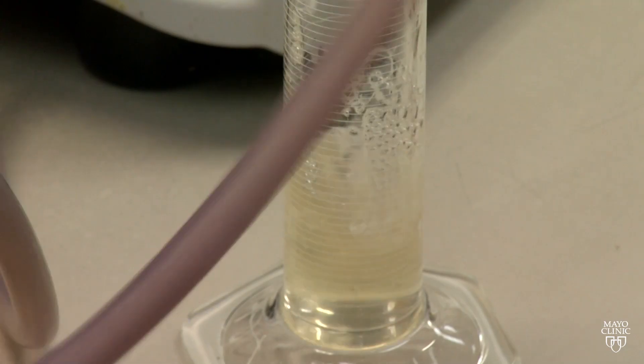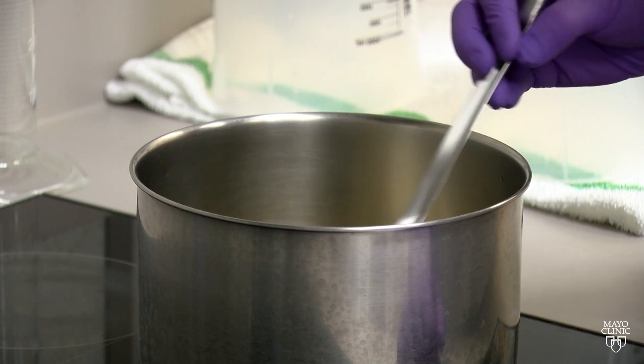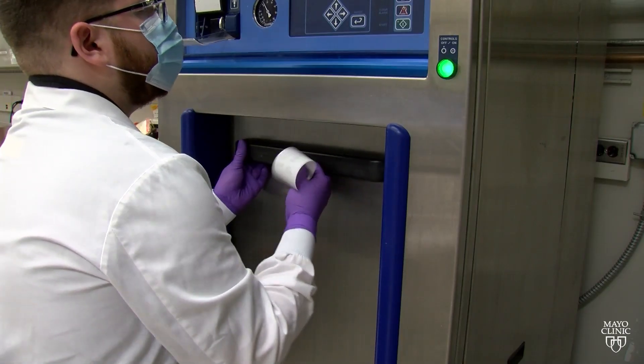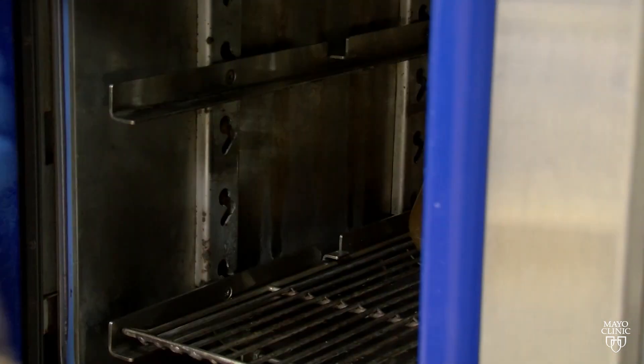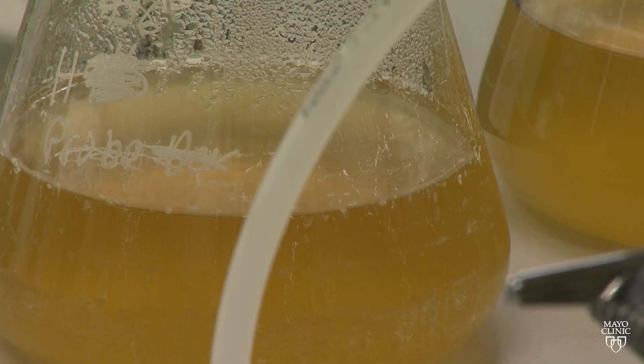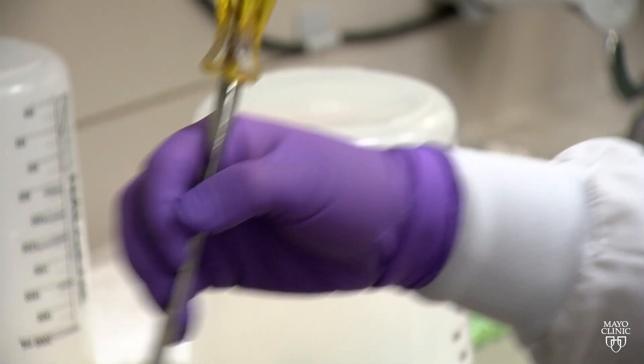The dishes made by these scientific chefs are not for human consumption. We're not cooking up breakfast. Instead, this lab is making media — a term for the environment used to culture things like bacteria, fungal organisms, and even viruses. Liquid media is generally called a broth, and jelly-like or more solid media is generally called agar.